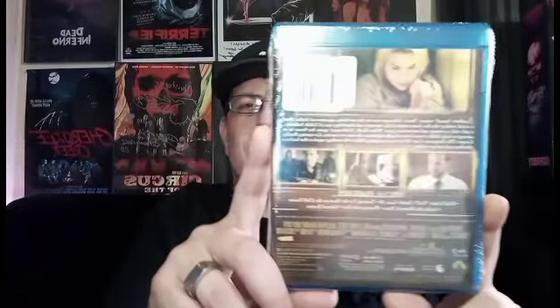Last but not least, Case 39. I've never seen this one, but I have seen the cover plenty of times just walking around the video store looking at different stuff and just never ended up picking it up. So I'll check this one out.